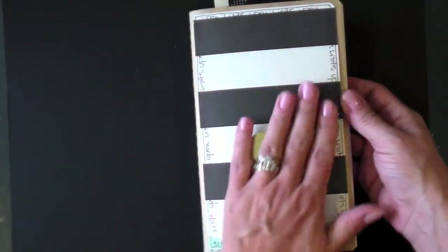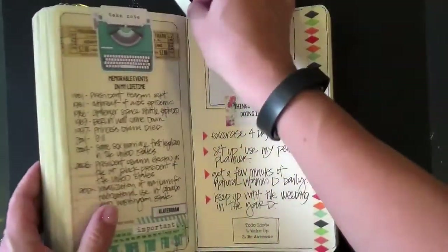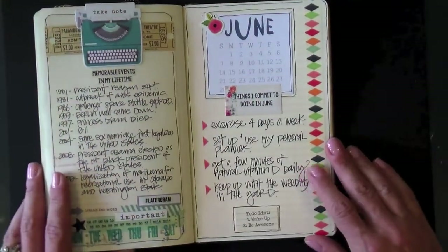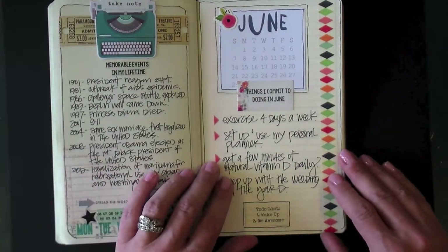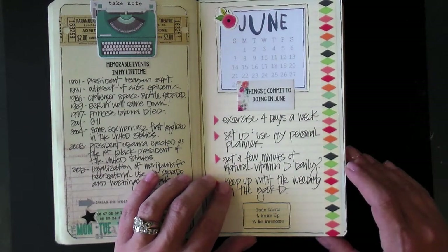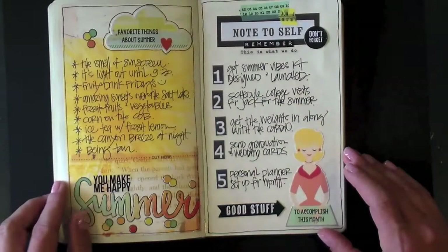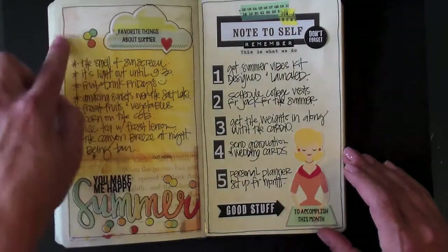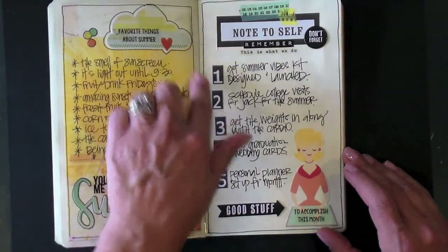Let's go ahead and get started in June. As you can see, this book is very very thick, or 'fluffy' as some people like to call it. Today is July 30th and I just today finished all of July, so I'm a little bit behind, but that's okay.